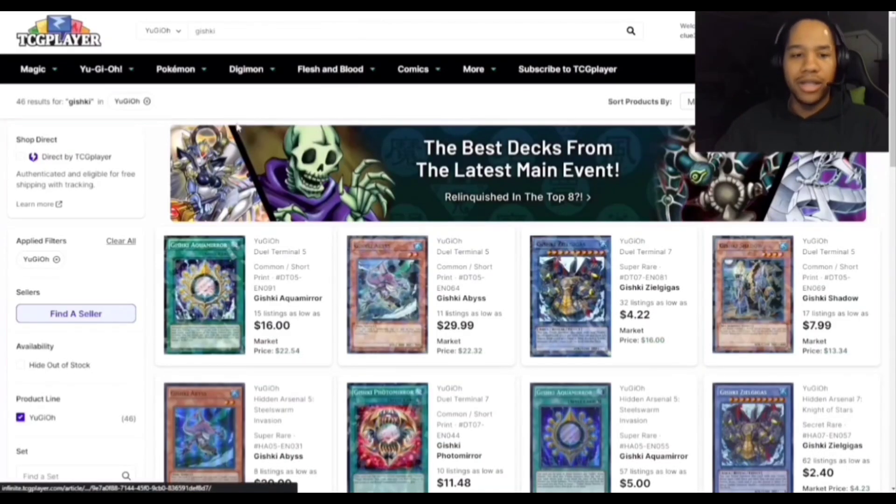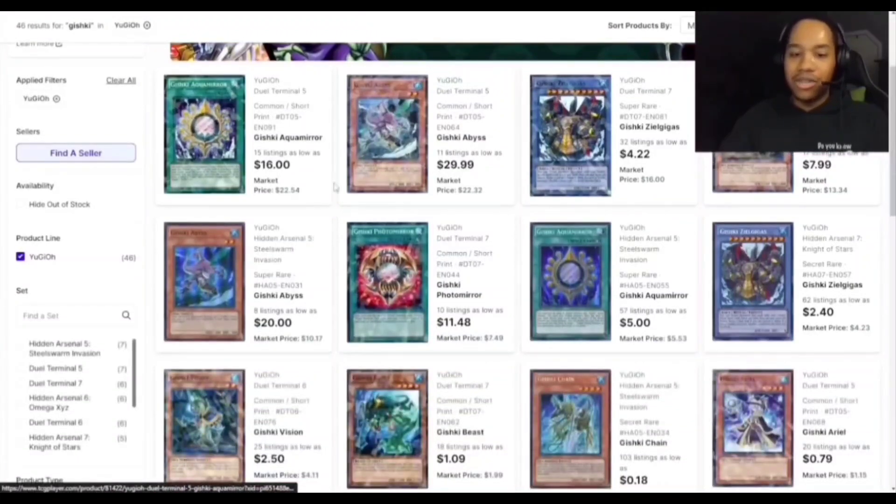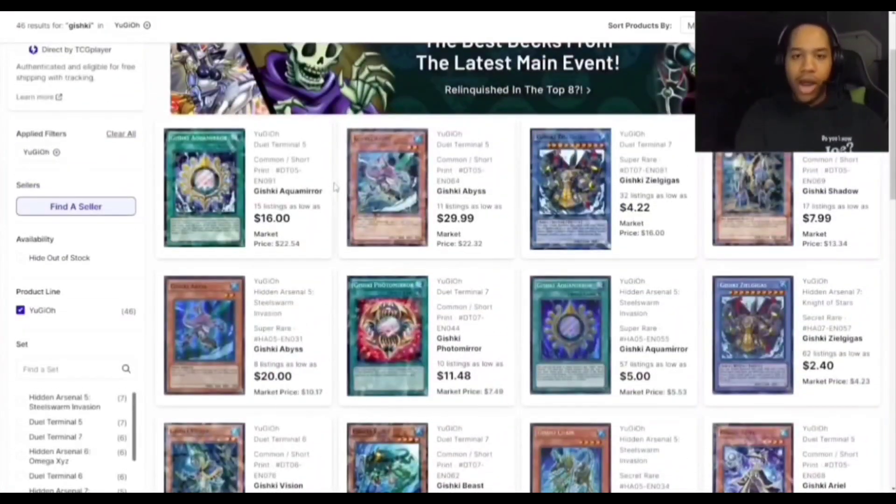Now that Spright Elf got banned, people are heavily moving to Gishki and the level two package. The things Gishki can do are pretty good, so that's probably the main route for Spright right now. There are other options you could do with the deck, but it's really hard — you're just not able to recur your Toad as frequently without Elf.